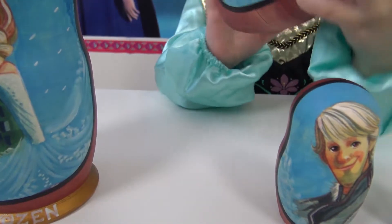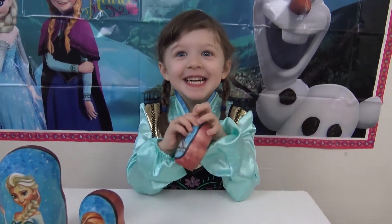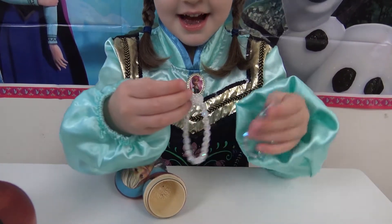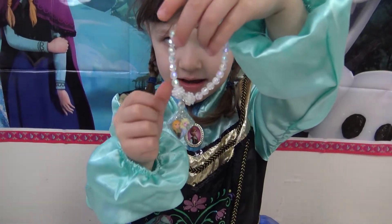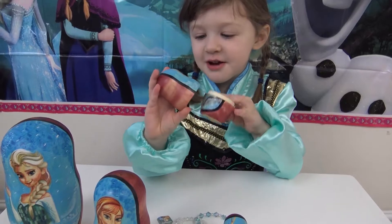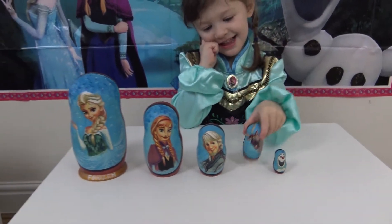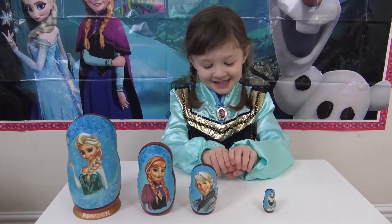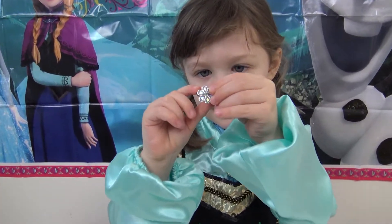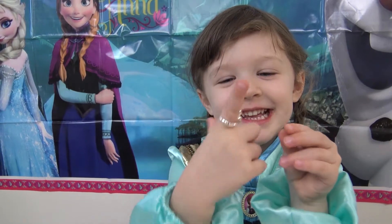Anna has lots of freckles! We've done Anna, should we do Kristoff now? What is it, Anna — are they bracelets? Yes, and it has a picture on it too. So we have done Elsa, Anna, Kristoff — I think it's Sven's turn! Give him a shake. Just a ring — a flower! Is it a flower? Is it a snowflake? You're gonna try it on — it's like a marry ring! Are you getting married, are you gonna marry Kristoff?